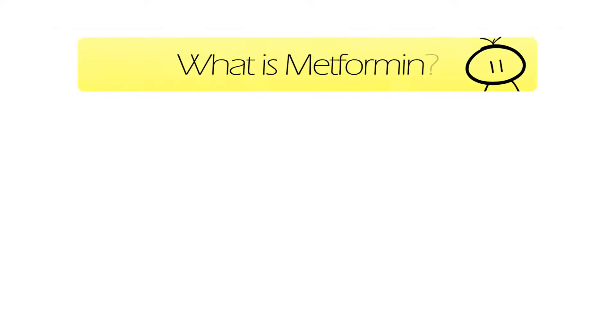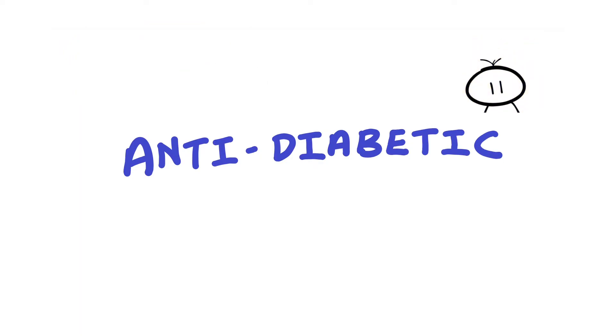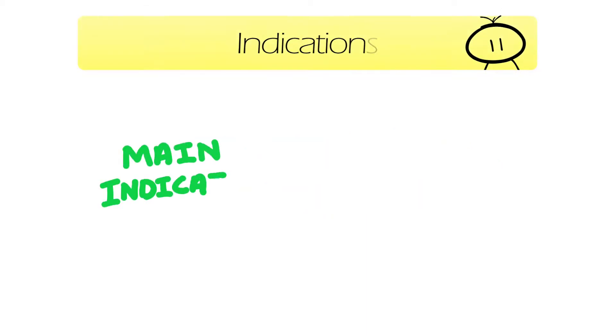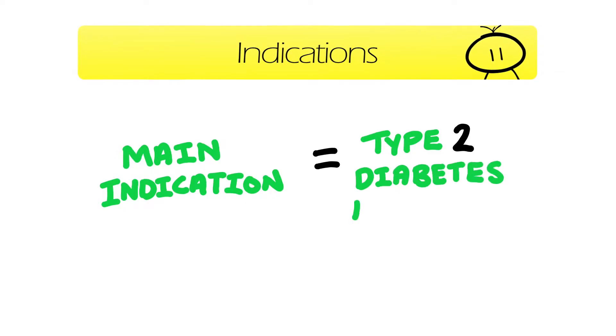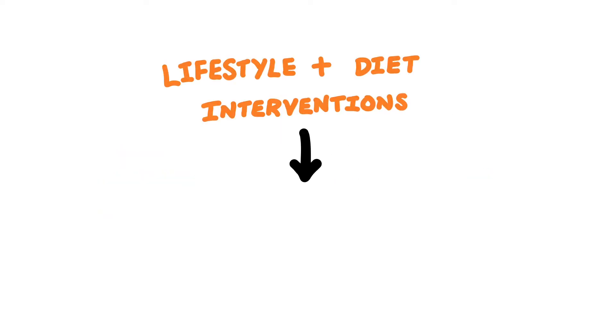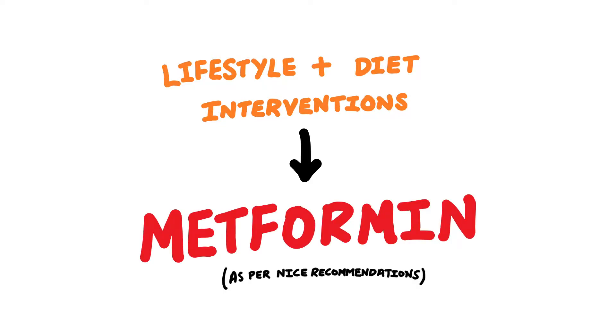So what is metformin? Metformin is an anti-diabetic drug that belongs to a class called biguanide. You will see it very commonly in patients with diabetes. Its main indication is type 2 diabetes mellitus. It's a very popular drug for type 2 diabetes because it's the first-line pharmacological drug of choice if lifestyle and diet interventions cannot control blood sugar levels.